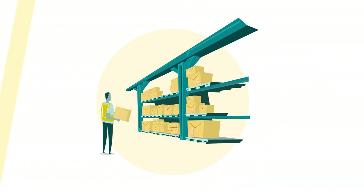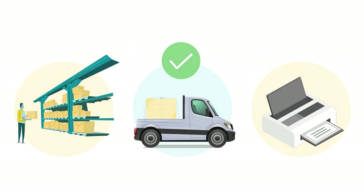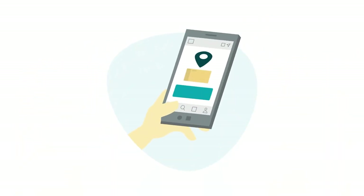The Partnered Carrier Program lets you quickly and easily restock your inventory, create shipments, and print labels all in one place. With this program, you can view tracking information and stay updated on transit status.